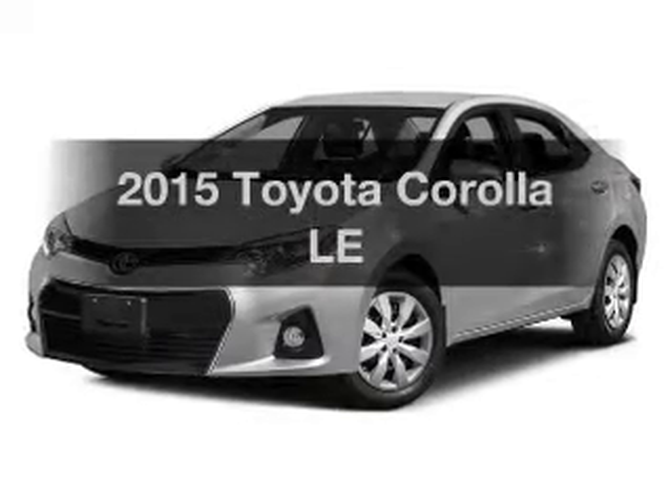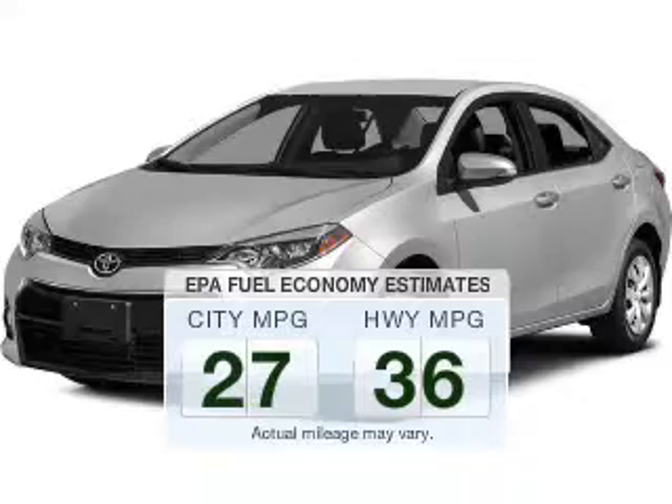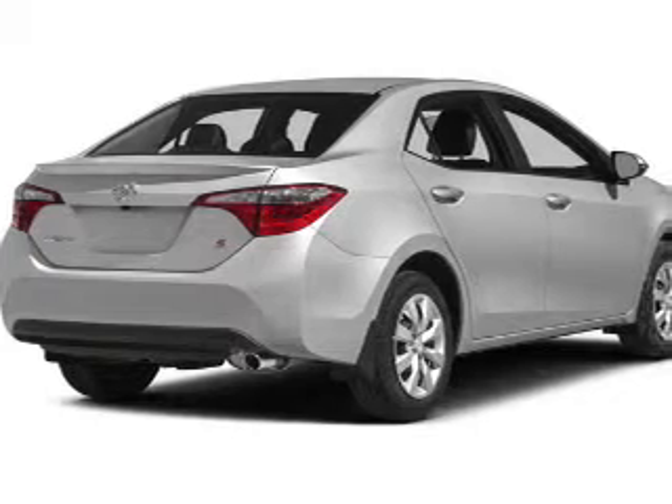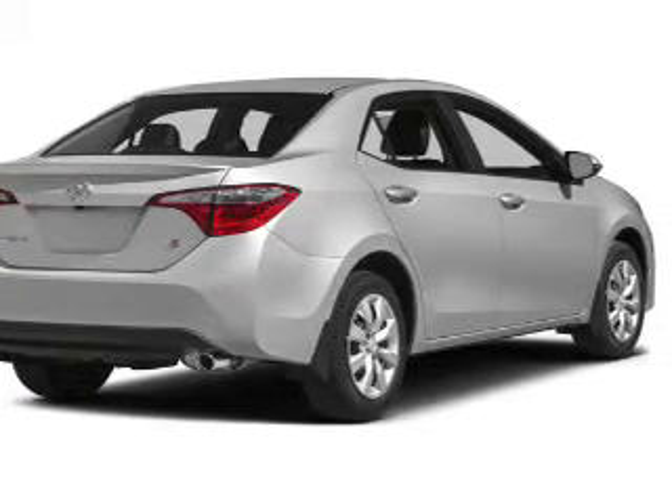If you're looking for a first-rate auto, this one could be yours today. Low emissions and the good fuel economy offered in this vehicle are important to you and to the environment. The powertrain includes front wheel drive with a reliable engine driven by an automatic transmission.